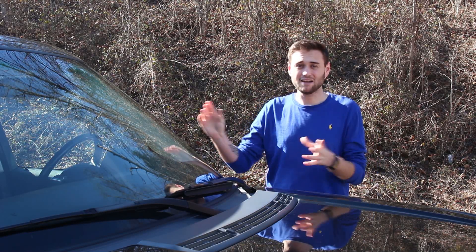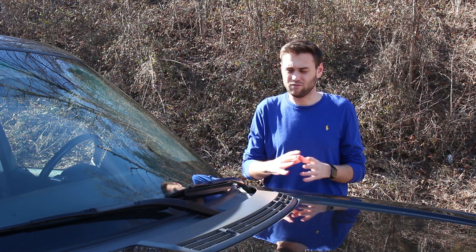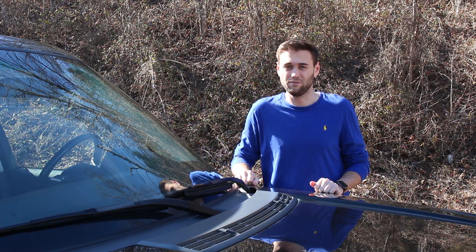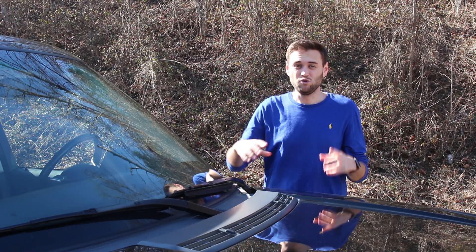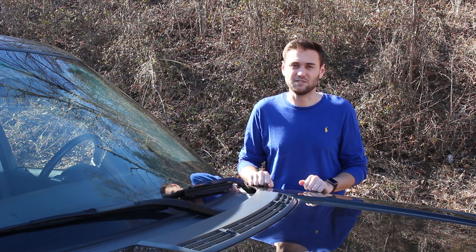The L322 Range Rover is the pinnacle of Land Rovers in my opinion, and even though this one is near perfect for me and for what I use it for, there are still some options that if I had bought it new, I would have selected and ticked the boxes for. Next week I have a video coming out all about why this L322 was the perfect L322 for me, but there are some things I still would have changed given the option.